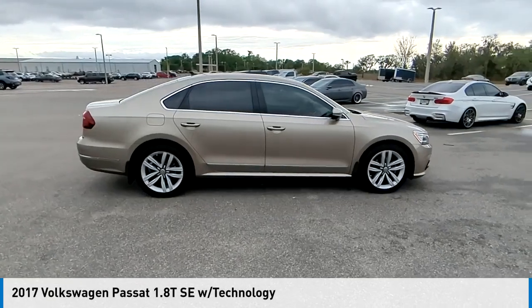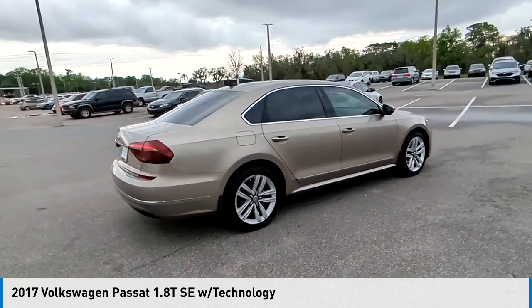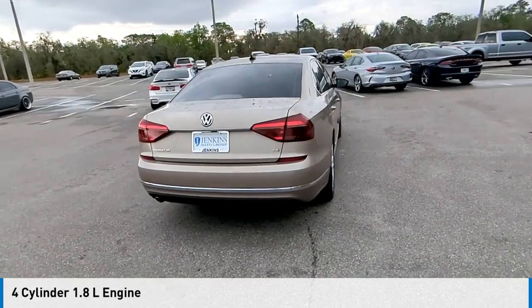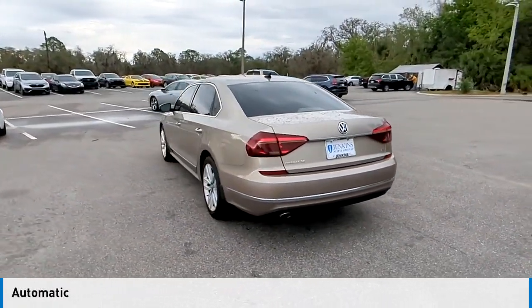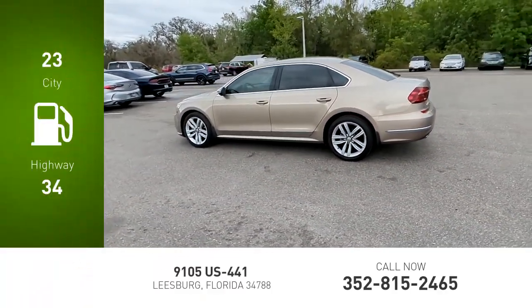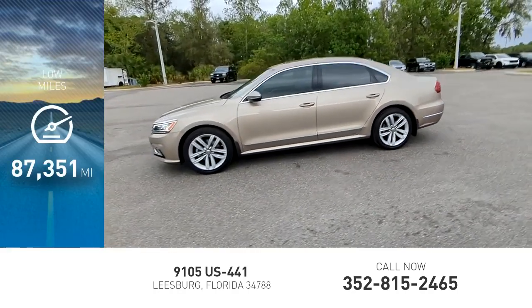Looking for the right vehicle? Check out the 2017 Passat. This vehicle is powered by a front-wheel drive, four-cylinder, 1.8-liter engine and comes with an automatic transmission. Great fuel efficiency saves you money by requiring fewer trips to the gas station. This vehicle has less than 90,000 miles.